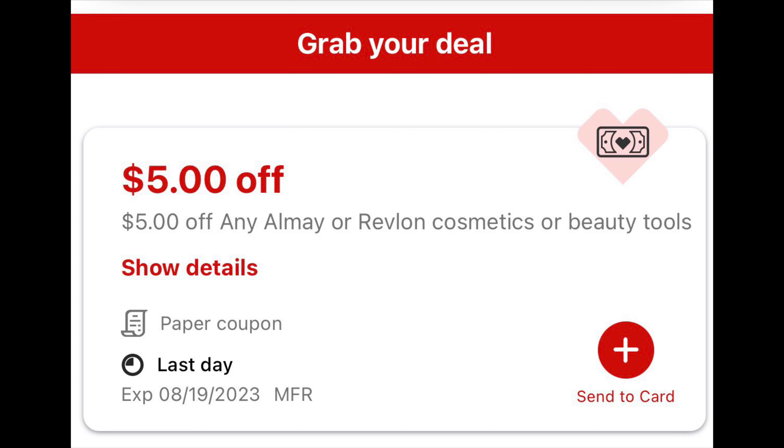General Mills cereals are on sale for three for $6. Pick up three of the Cheerios at $6, then we have a $1 off two digital coupon that brings it down to $5. Pay that, then submit your receipt to Ibotta — I have $0.50 back on each one, limit of five. That gives back $1.50, making all three boxes $3.50, or $1.17 each.